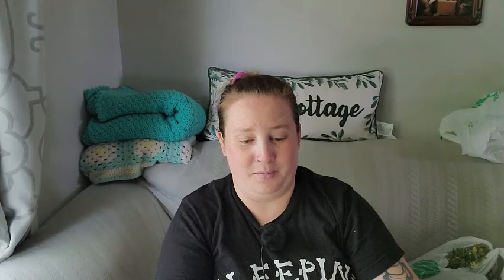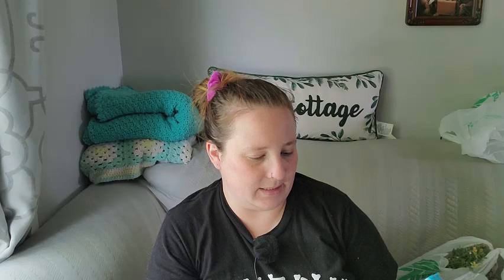I bought this for my daughter but I don't know if she'll wear it — it says 'Chilling With My Peeps' and it's got Easter Peeps on it. I absolutely love it. I also found this Body Ecology sculpting soap kit for kids with three fruity scents — apple, blueberry, and watermelon. It's like Play-Doh but it's soap, and it comes with a star and crab mold — so cute.